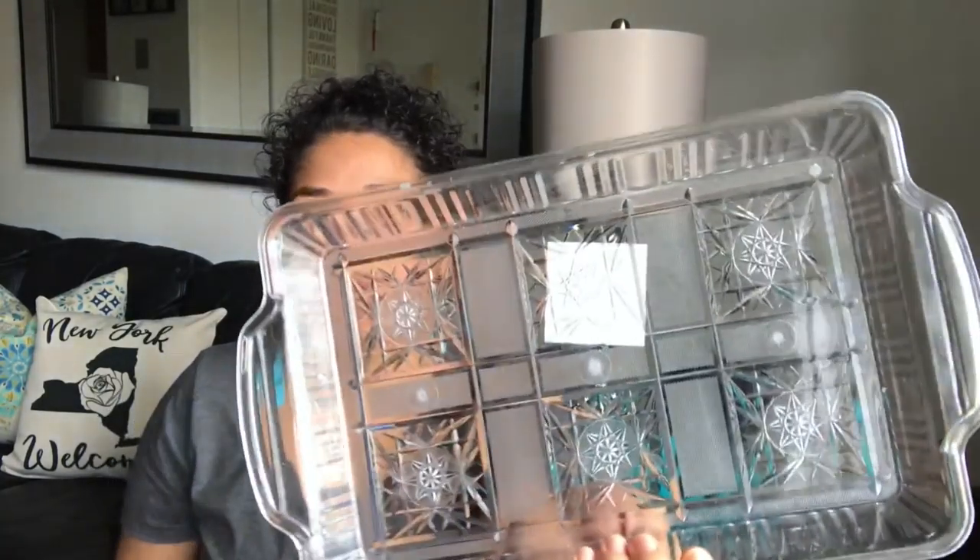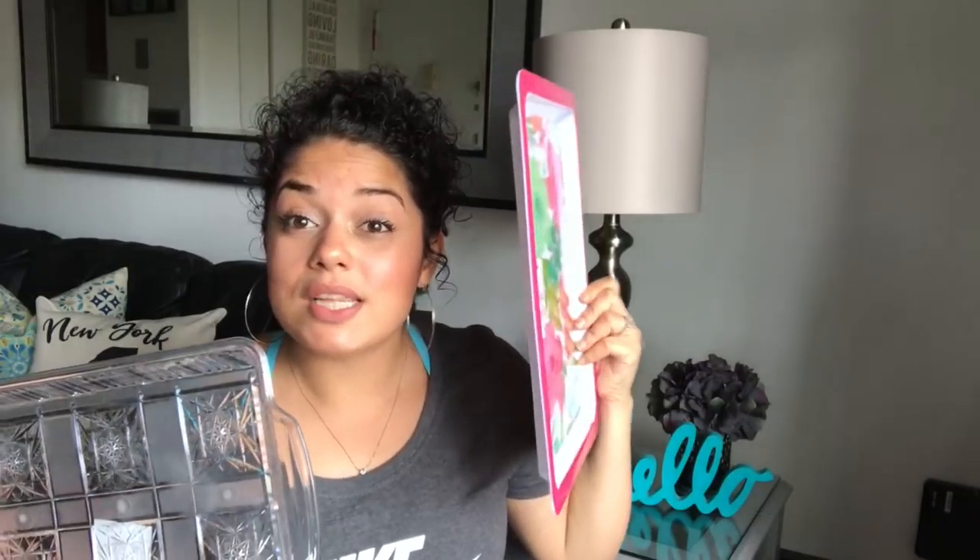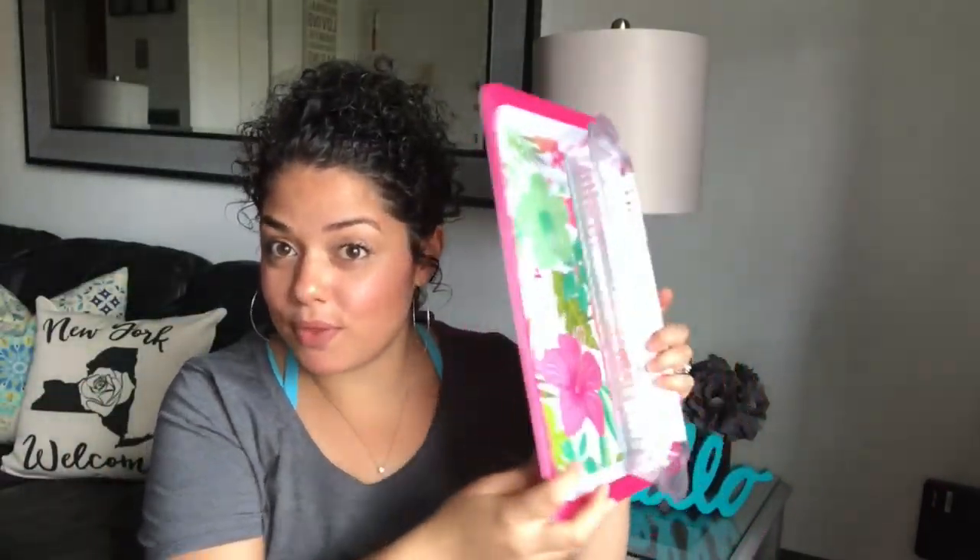I also have a DIY in mind for this clear tray with handles. Then I saw this other bigger one and I'm not sure yet — maybe I'll just do both DIYs and share them with you guys. I also used these for my daughter's birthday — they were really good and you can decorate and personalize them.